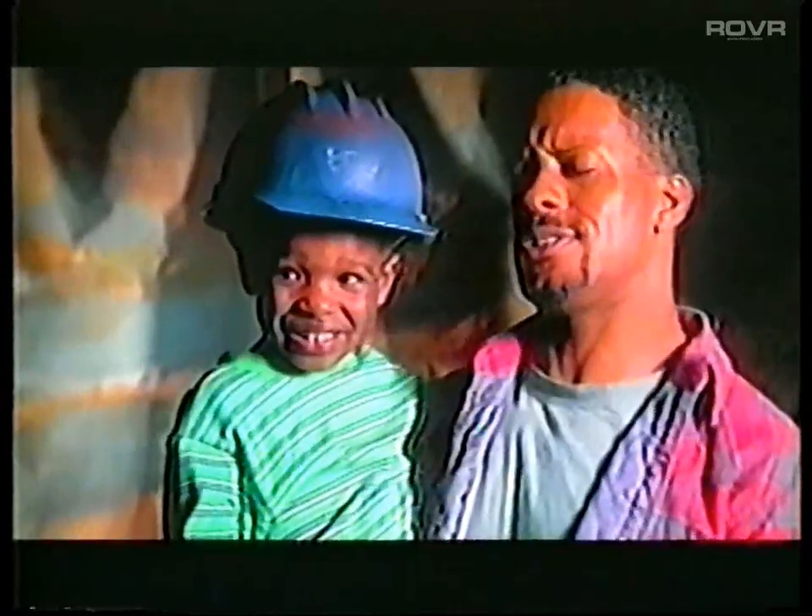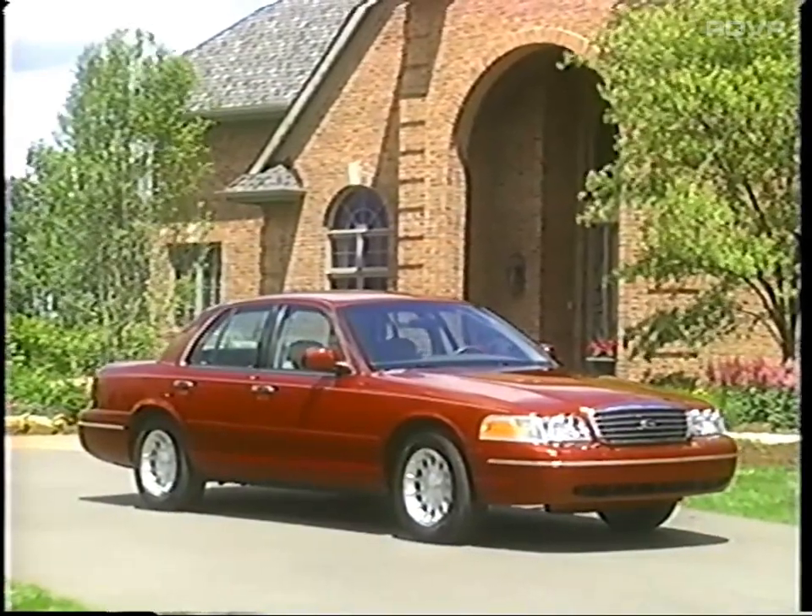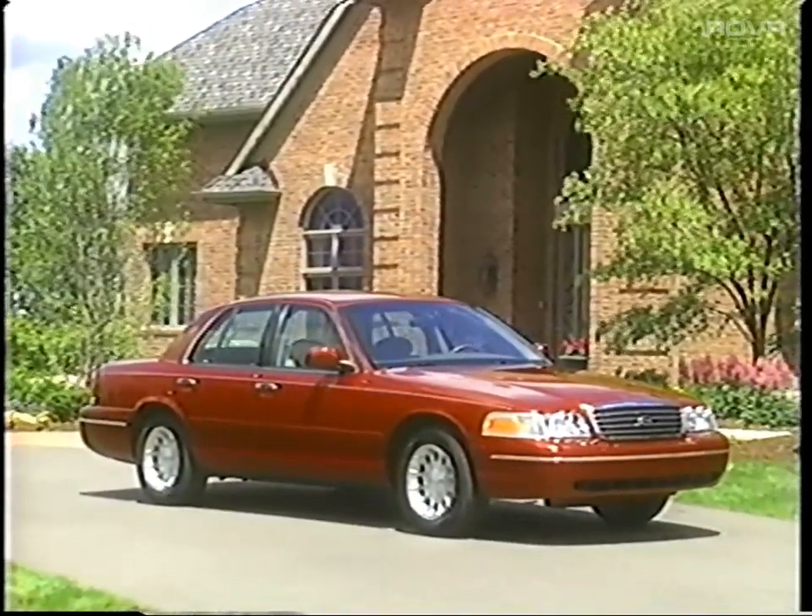We're building cars and trucks for the kind of people who roll up their sleeves to make each day better than the last — people who can see tomorrow through the windshield and want a vehicle that's built to get them there. Crown Victoria delivers in terms of size, in terms of safety, in terms of dependability.